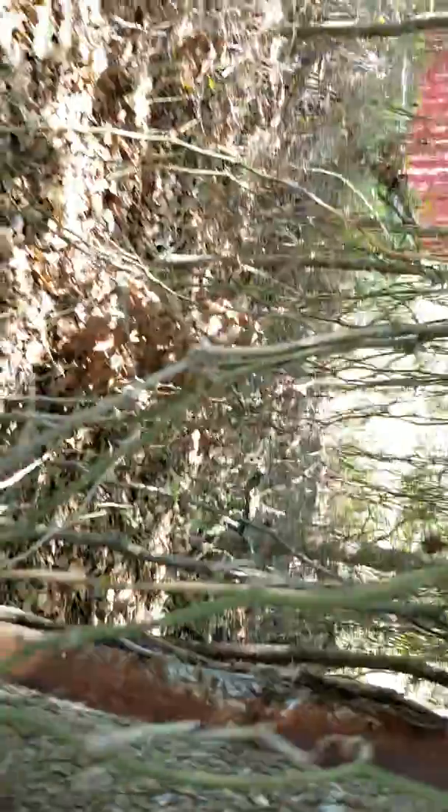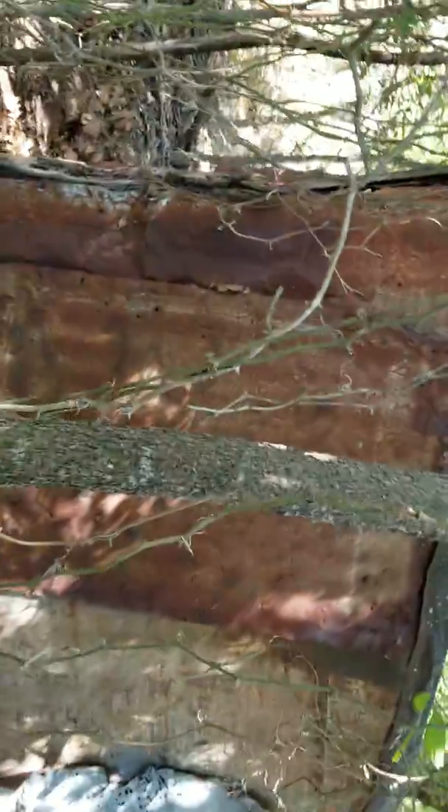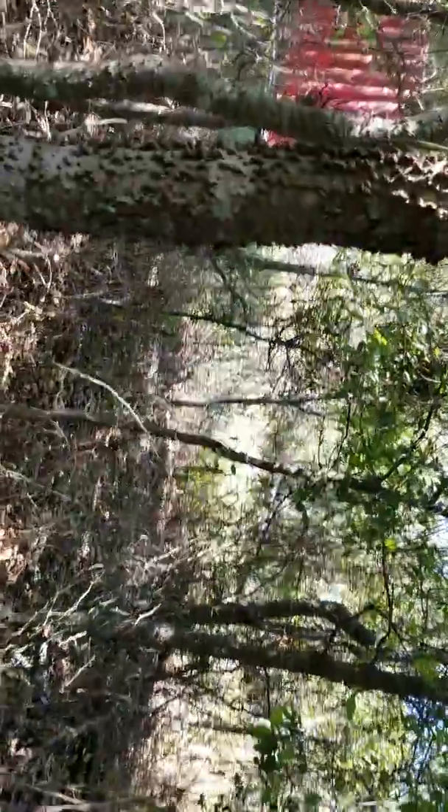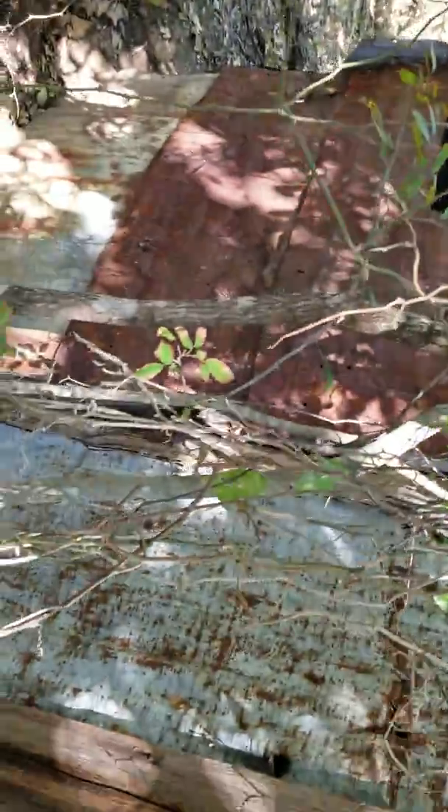I don't really know what this was. That's all brick. Maybe the wells are inside one of these — maybe they're well houses.